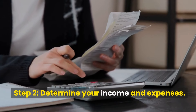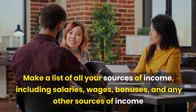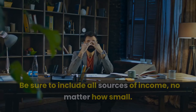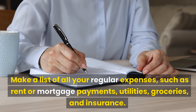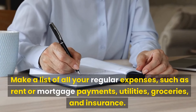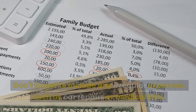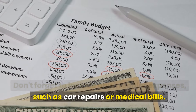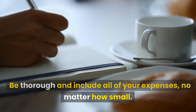Step 2: Determine your income and expenses. Make a list of all your sources of income, including salaries, wages, bonuses, and any other sources of income. Be sure to include all sources of income, no matter how small. Make a list of all your regular expenses, such as rent or mortgage payments, utilities, groceries, and insurance. Don't forget to include any irregular expenses, such as car repairs or medical bills. Be thorough and include all of your expenses, no matter how small.